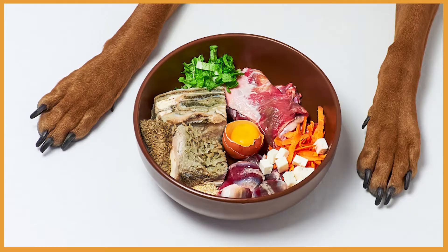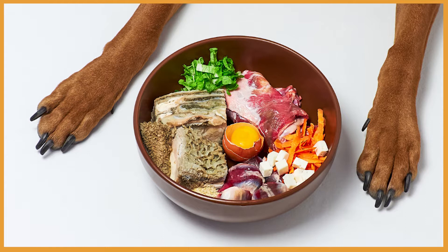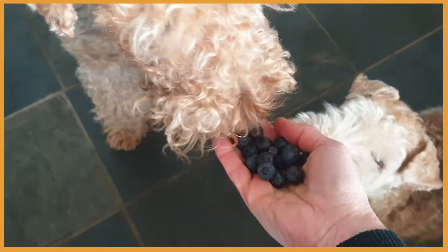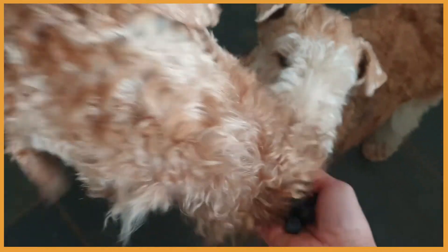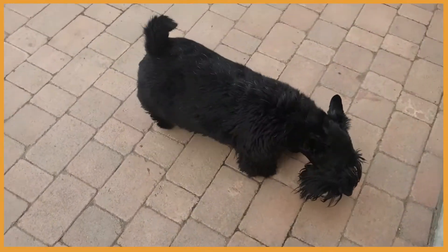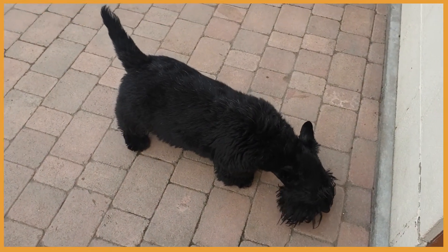Let's start with food. Diet is the biggest contributor to well-being and feeding a dog healthy fresh food is really important. By avoiding processed food in our dog's diet and feeding them nourishing species-appropriate food instead is, in my opinion, the best thing we can do for them.